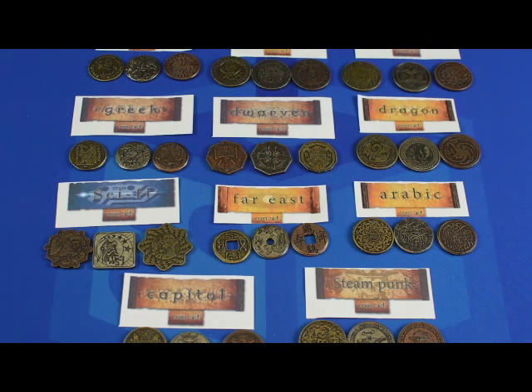They're really nice, they're really heavy, and I'm very impressed by them, and I can't wait to see what else they unlock. I know they're pushing for the Wild West coins, which I think are a very nice touch. They also just announced their Orc coin set at $40,000 backing.